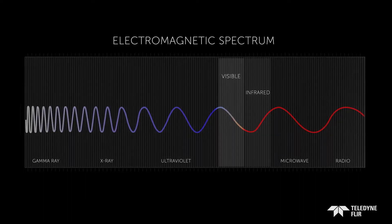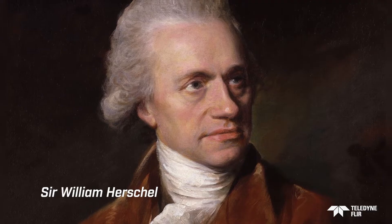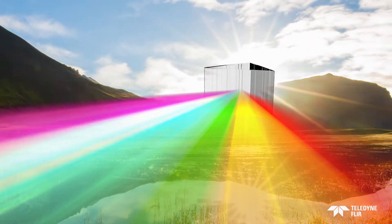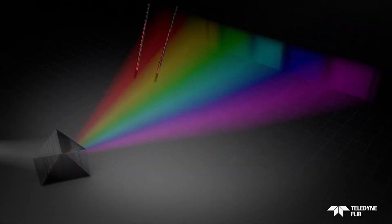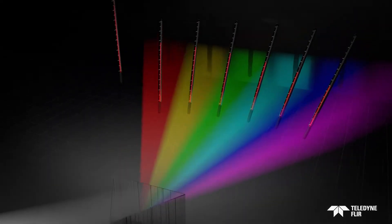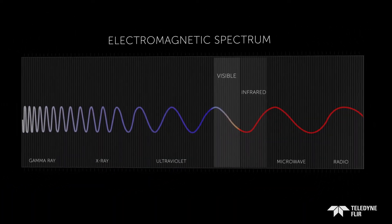Up until 1800, visible light was the only known part of it. That's when astronomer William Herschel discovered a whole new world of infrared radiation in his observations of sunlight. Herschel experimented with colored filters and noticed each one passed a different amount of heat. Using a prism and thermometers with blackened bulbs, he compared the temperatures of the colors — red measured the warmest — until he took the experiment one step further. When no light existed, to his surprise, that reading was the highest: the dawn of infrared, the breakthrough discovery of the electromagnetic spectrum.